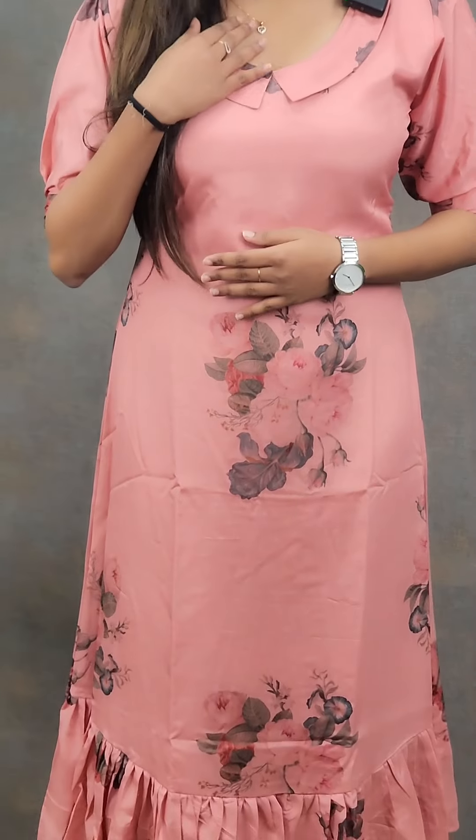I am wearing a frock type dress as a model. This is a pure viscose fabric. The measurements are 46 inches. The neck is 6.5 inches. The sleeve length is 11.5 inches. This has a Peter Pan collar. The rate is 950. The available sizes are extra small to XXL.